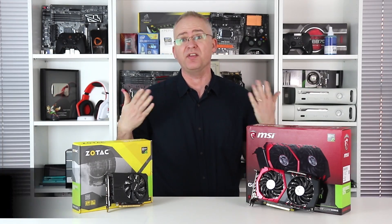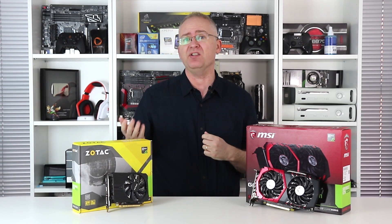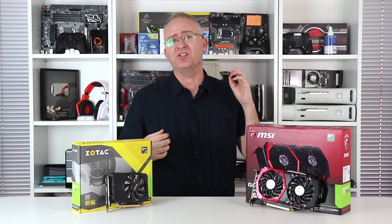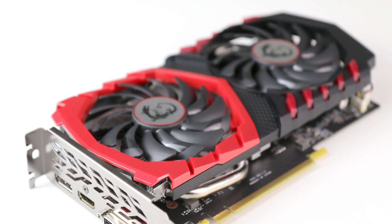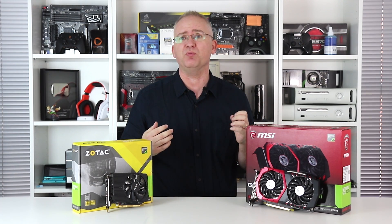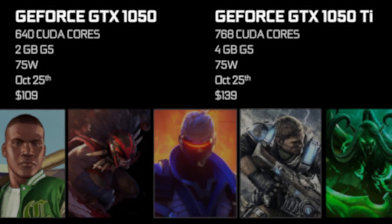Hi everyone, I'm Richard and this is the GTX 1050 Ti — in fact, it's two of them. What we have here is an entry-level mini Zotac model, and alongside that there's the MSI Gaming X version, factory overclocked out of the box. The Ti and indeed the entry-level 1050 we've not yet been sent for review.